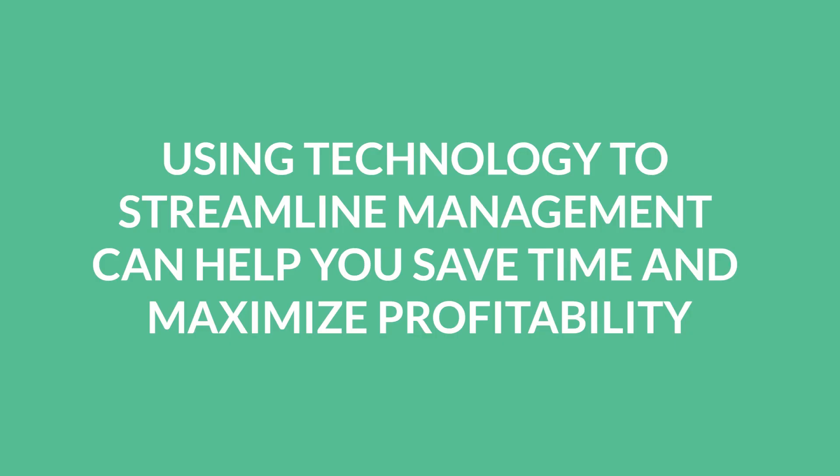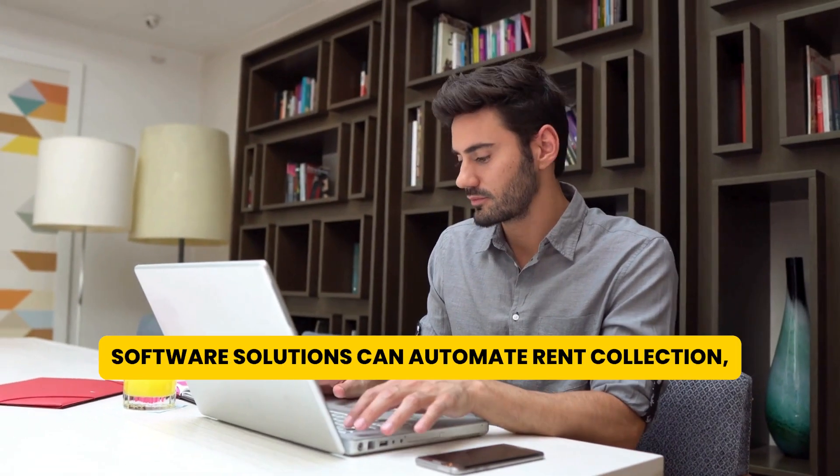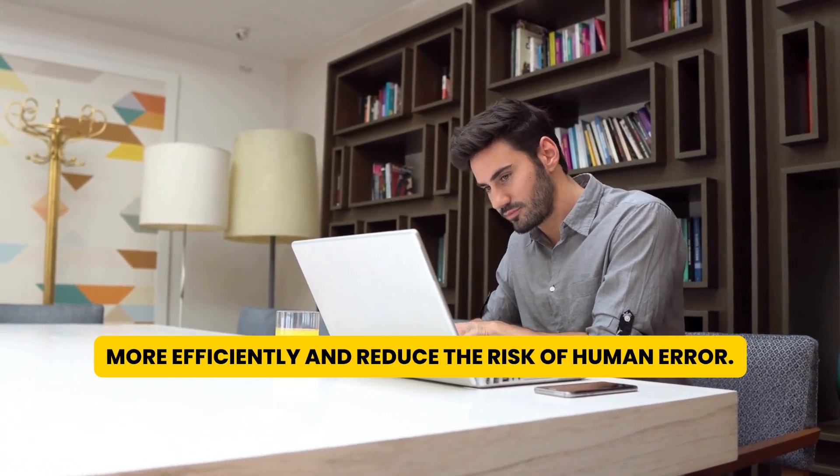Eighth, using technology to streamline management can help you save time and maximize profitability. Software solutions can automate rent collection, maintenance requests, and lease renewals, helping you manage your rental properties more efficiently and reduce the risk of human error.